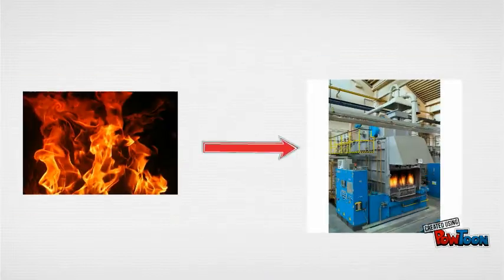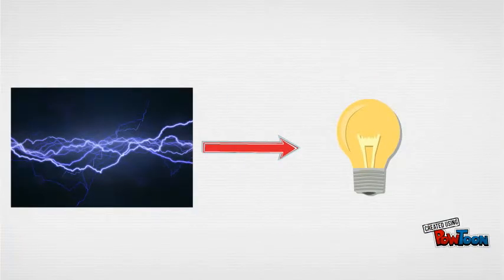The heat would be used for the furnace, cutting down emissions from the furnace. The electricity would be used in other applications in the house, or sold back to the grid. And water is also produced, which cuts down emissions from water production plants.